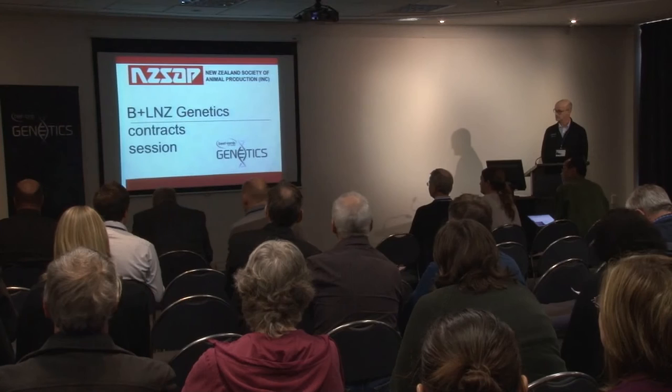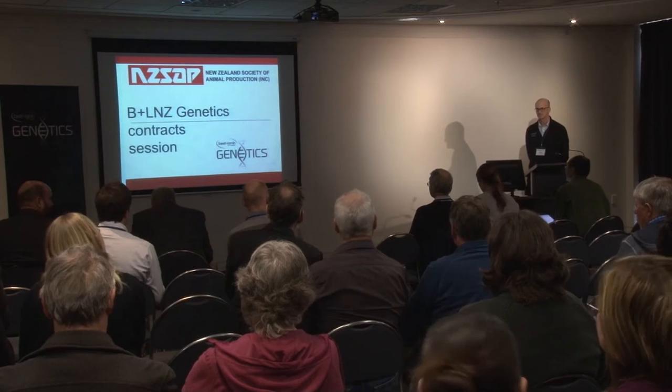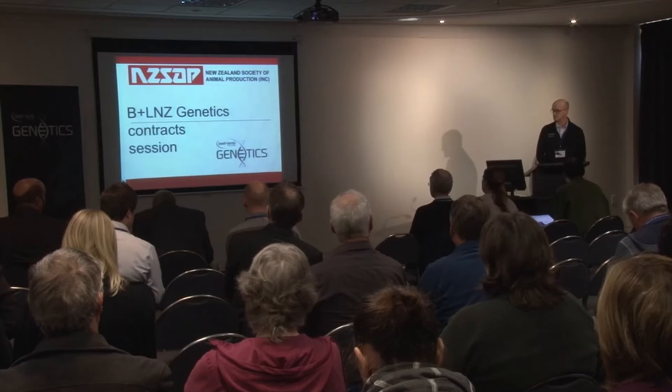Thank you, Mark. Mark has to leave immediately after his talk, so I'll allow plenty of time for questions now. The first question: is pedigree information easily accessible directly out of SIL to breeders? The way the current SIL system is set up, it is not easily available. But there are tools online for the SIL-ACE dataset — there's a search engine that can search for individual animals, so you can put an animal ID in and find out who its parents were.